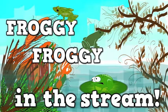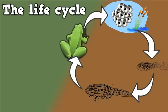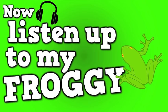Froggy, froggy in the stream. Froggy, froggy in the tree. The life cycle just goes on and on. Now listen up to my froggy song.